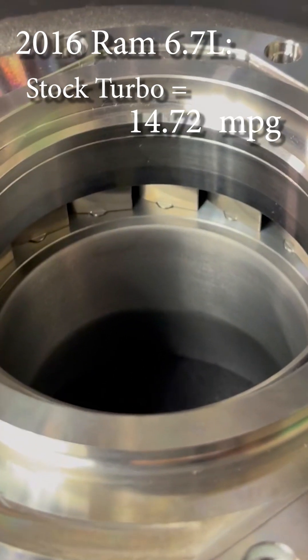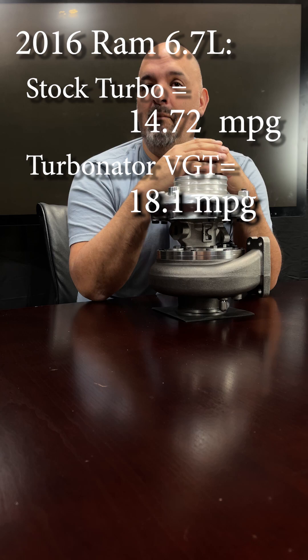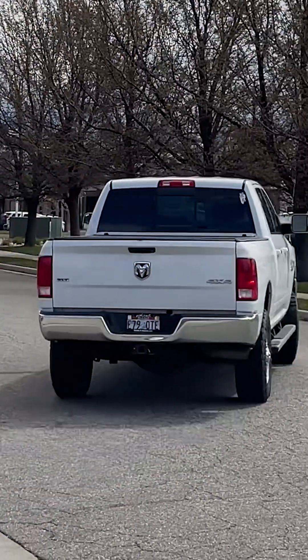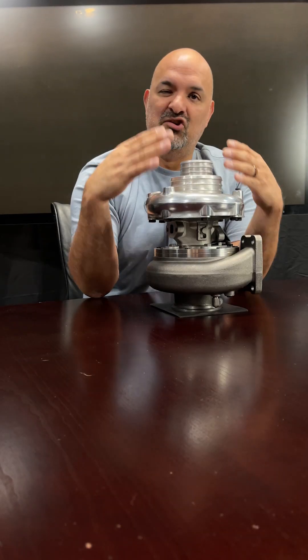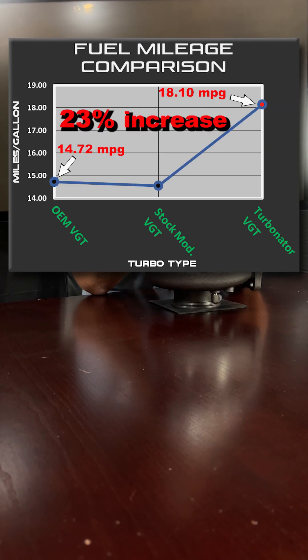When we swapped out the turbos and put in the Turbinator VGT, it returned 18.1 miles a gallon. The important thing is not what this specific stock truck's miles per gallon are. The important thing is that just adding the Turbinator increased the fuel savings by about 23%.